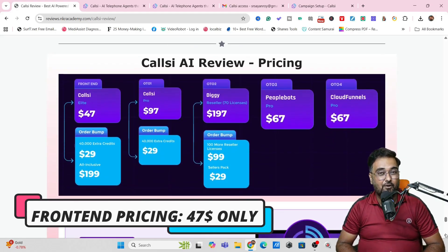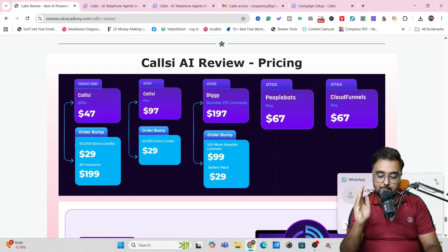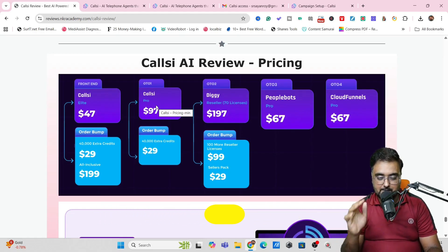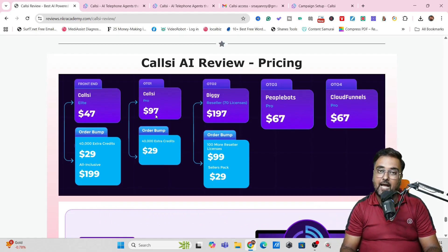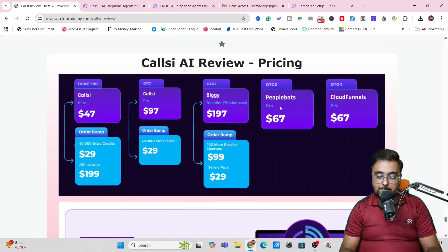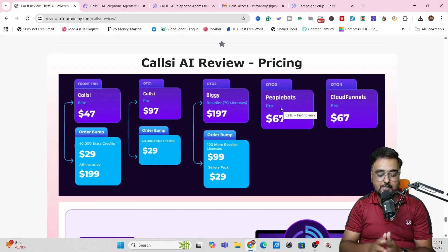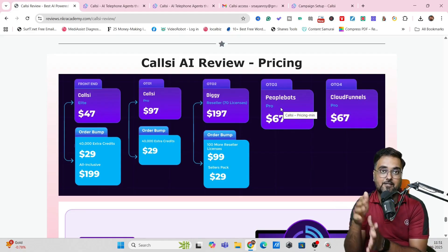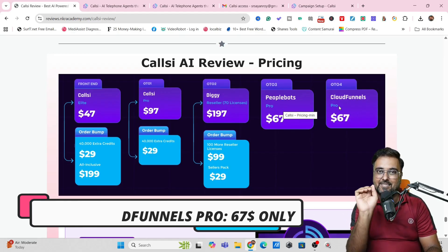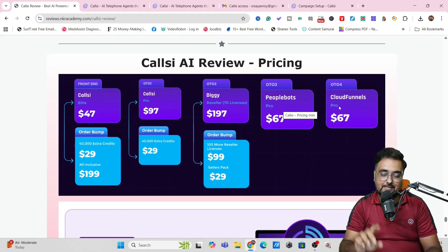Now it's time for the pricing. The front end is going to be priced at $47, but for early birds, the pricing can be around $37, so make sure you check out early to get the best possible pricing. The next upgrade is CallC Pro, which gives you the power to create unlimited campaigns, a ton of additional credits, plus pro features, and this costs a one-time price of $97. The next one is reseller access to CallC at $197 for 70 licenses. Then there's PeopleBots — a chatbot you can integrate on any website — at $67.